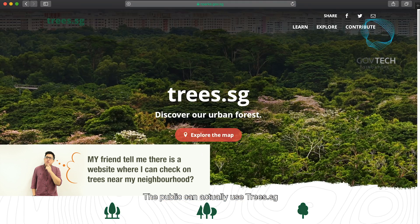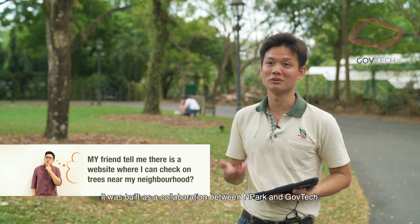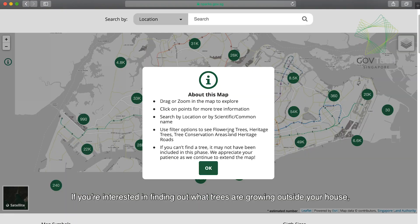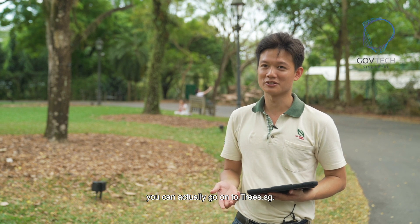The public can actually use Trees.SG, which is available and accessible through the internet. It was built as a collaboration between NParks and GovTech. If you're interested in finding out what trees are growing outside your house, you can actually go on to Trees.SG.